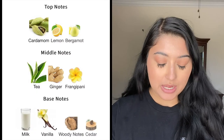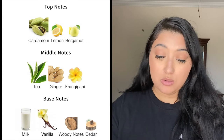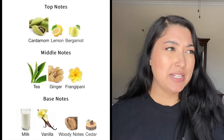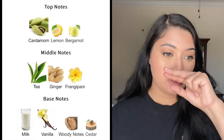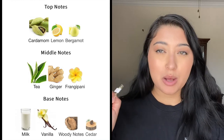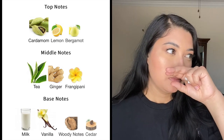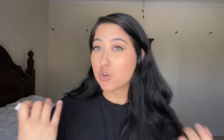I have two fragrances from Jovoy Paris. The first one is Remember Me, which was supposed to be like a chai tea or something. I'm not obsessed with this — I saw a lot of people hyping it up, so I'm the odd one out. I don't like it, especially in the first spray. It kind of reminds me of Nishane's Ani right at the beginning — not quite as spicy, but almost. Maybe there's cardamom or something. This is not the tea fragrance of my dreams. It's supposed to be lactonic as well, and it does become slightly lactonic in the dry down, but it's just whatever.